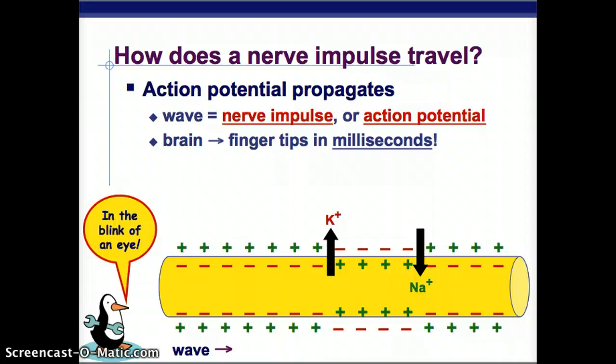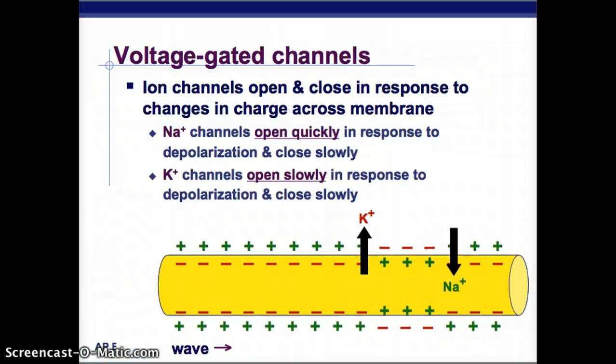That action potential propagates as our nerve impulse — we get from brain to fingertips in milliseconds. It's a really efficient system. Our sodium channels open quickly in response to depolarization and close slowly, whereas our potassium channels open and close more slowly by comparison. It's not a truly slow process — just slower than the sodium channels opening.